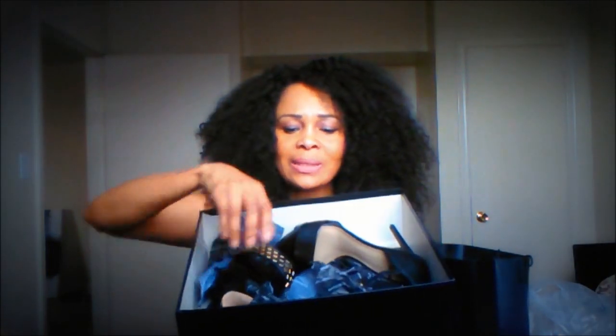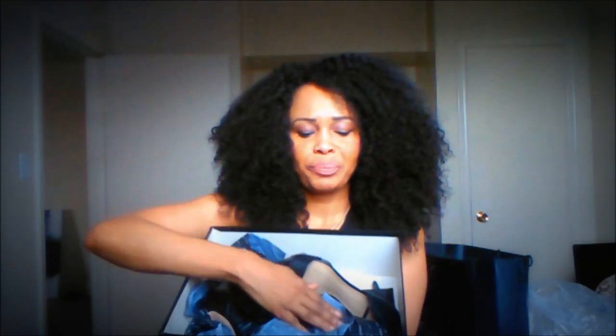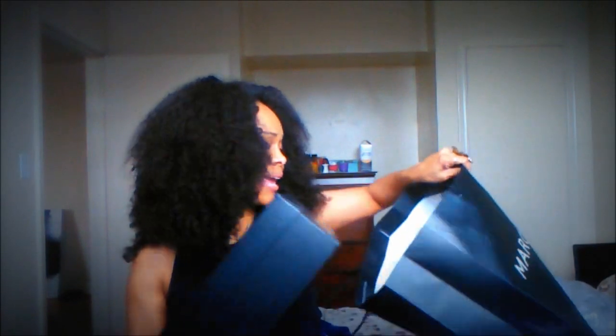This is my baby — this and my boots, they are my baby. So those are my major purchases. And this is what it looks like — it has black detailing, and it is very gorgeous. I can't wait to wear it.